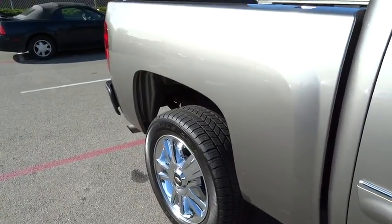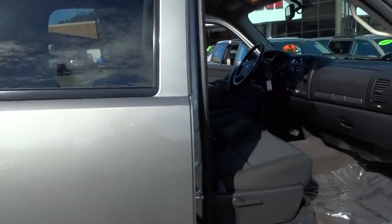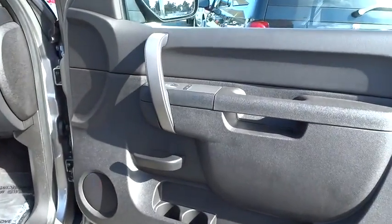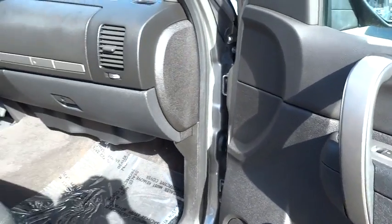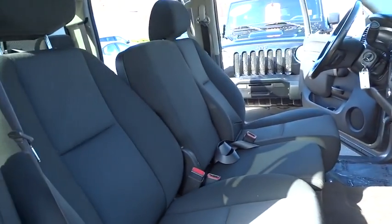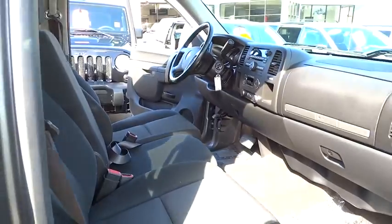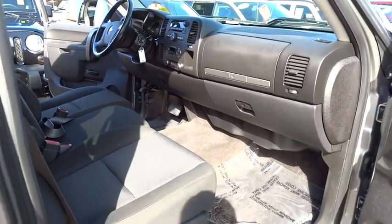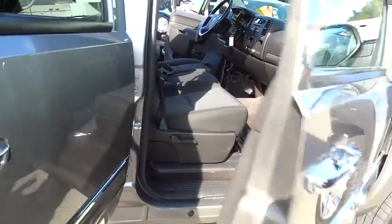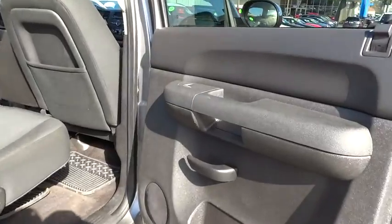Here are some of this vehicle's great options: stability control, anti-lock braking system, traction control, dual airbags, four-wheel ABS, air conditioning, front power steering, Bluetooth wireless data link for hands-free phones, keyless entry, cruise control, AM-FM stereo radio, bed liner, MP3 playback stereo, backup camera, power door locks, power windows, daytime running lamps, intermittent wipers, daytime running lights, and tilt steering wheel.